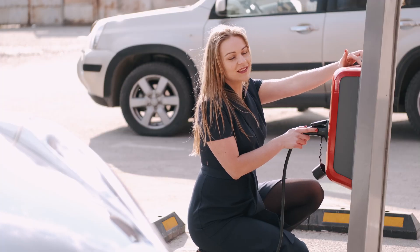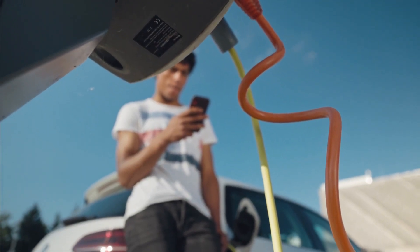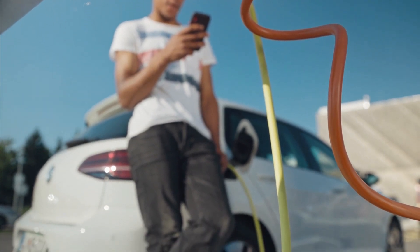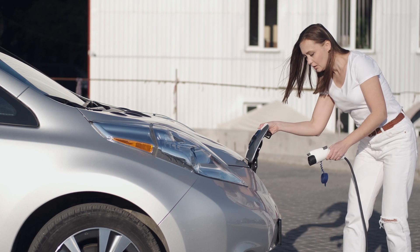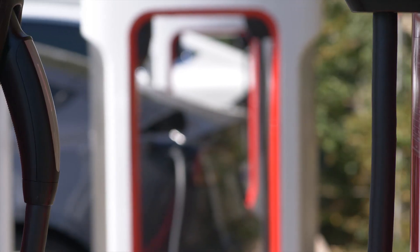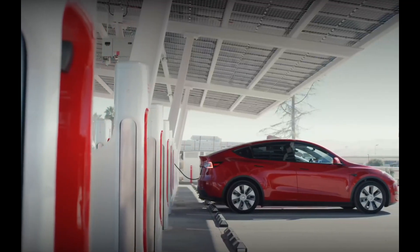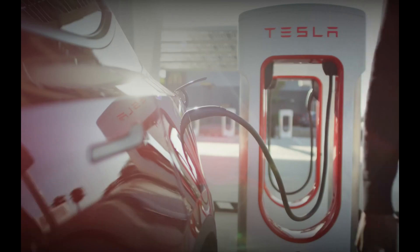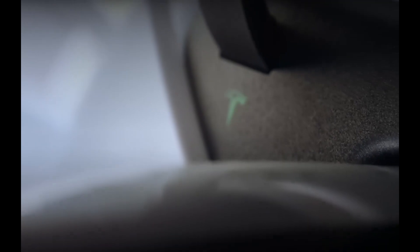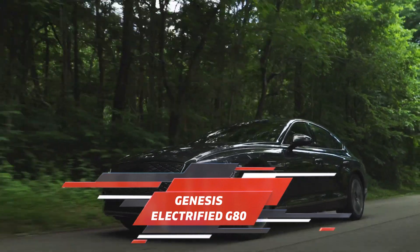We'll be evaluating based on two key metrics: first, the time it takes to charge from 10 to 80 percent — or 5 to 80 percent in some cases — an industry standard; and second, the officially claimed charging rate, given that battery capacities do differ. Before the Tesla fans come at us — while we love them — Teslas max out at a 250 kilowatt charging rate, so they don't make the cut for this list. Stay tuned, buckle up, and let's get charged up on this electrifying journey.